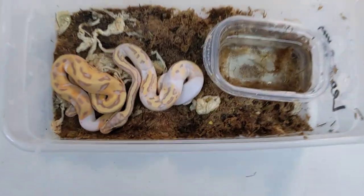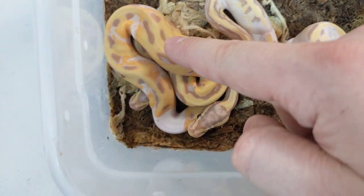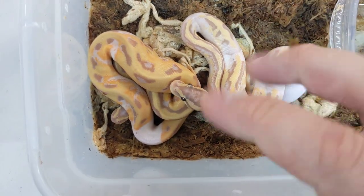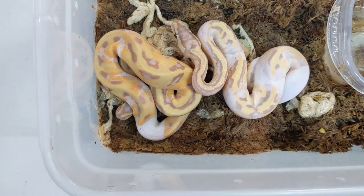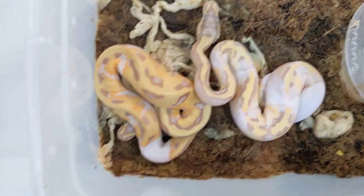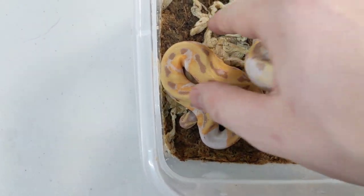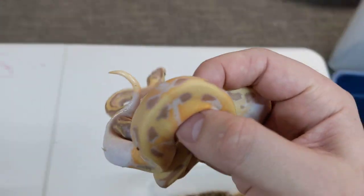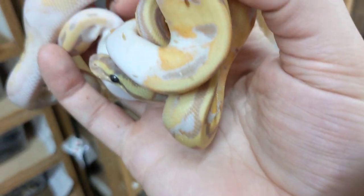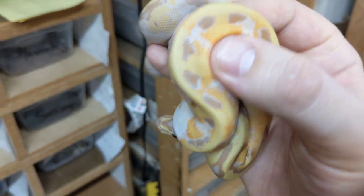Now we have these two remaining. This one is a male, as expected because it's banana. This one actually ended up a female — there are exceptions to the male maker and female maker concept, and there is a genetic reason for that which is known and understood. These two, for me, are the cream of the crop — the best ones of the clutch. The ones I'm most tempted to keep, especially this female: the banana enchi pied female. Definitely keeping her. Haven't decided yet on the banana pastel enchi pied male or the pastel pied female we showed earlier.